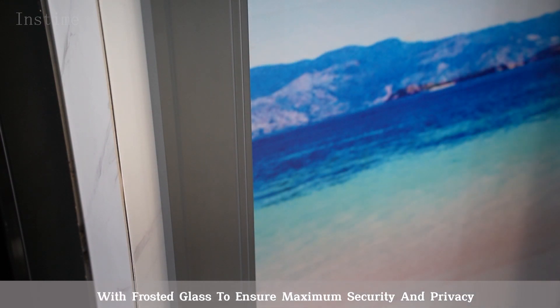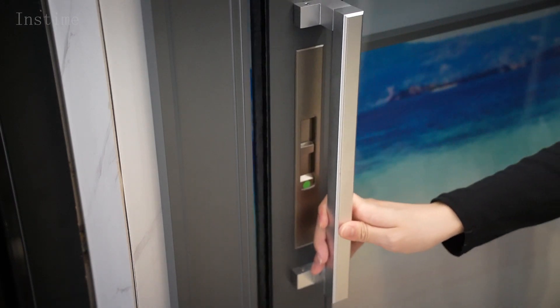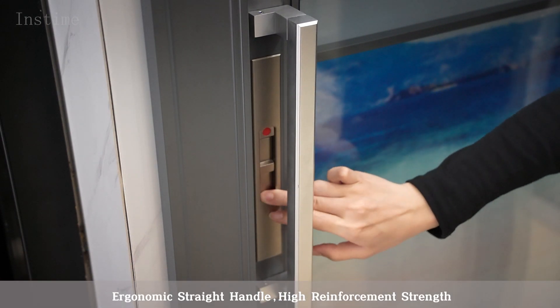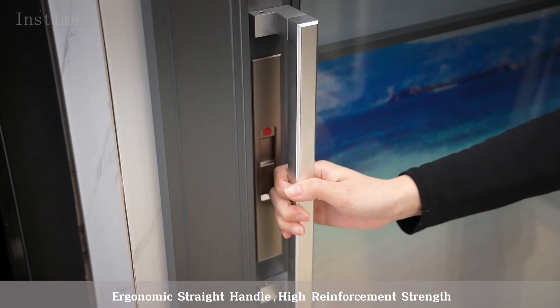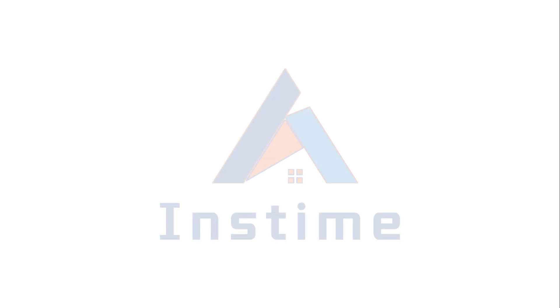Hi everyone, I'm Demi. Today I want to introduce our product to you. INSTAM SD22 is a new type of hidden bound door with flirty glass to ensure maximum security and privacy.